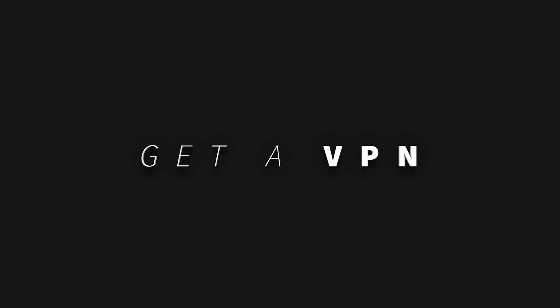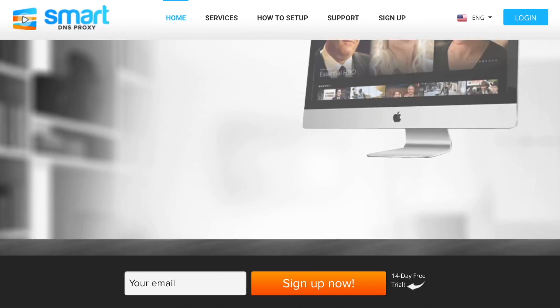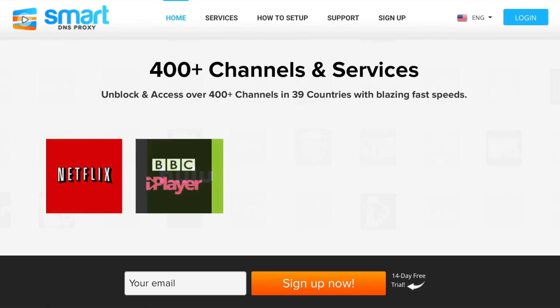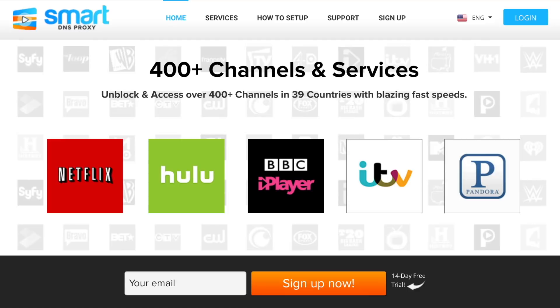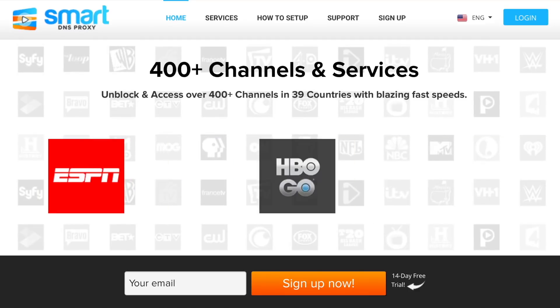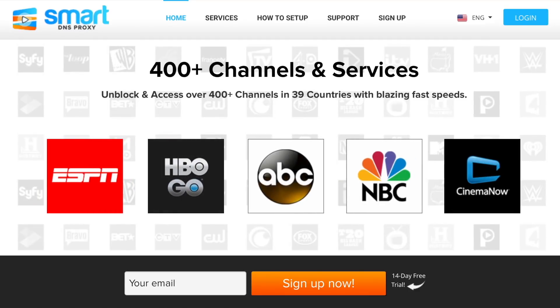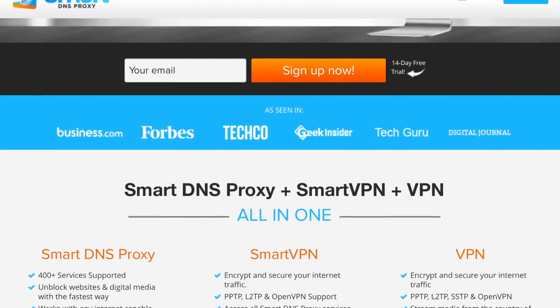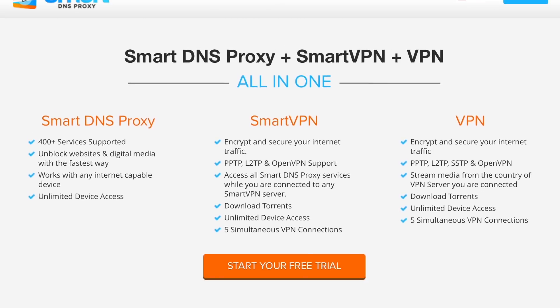Step one: get a VPN. As you might have guessed, you'll need a VPN to access HBO Now. For this instance I'll recommend getting Smart DNS Proxy — the reason being it offers both a VPN and a Smart DNS, meaning you can set up Smart DNS on your router and watch US TV shows from all of your devices. So head over to smartdnsproxy.com and create a free trial account.